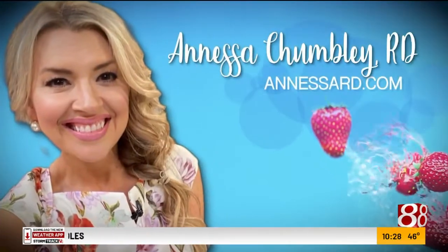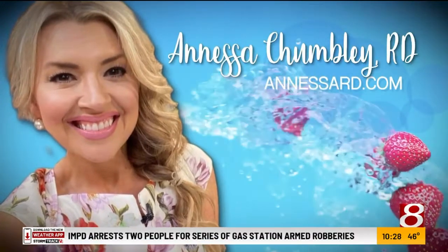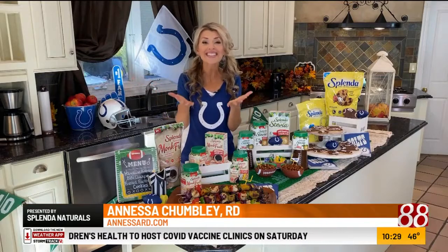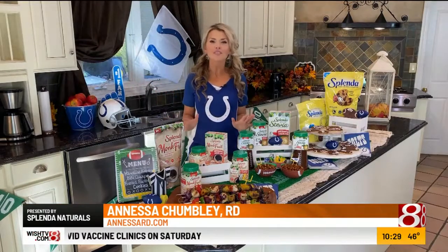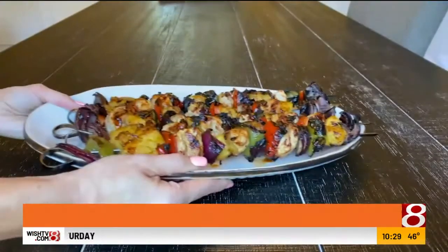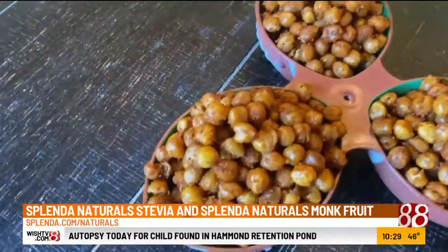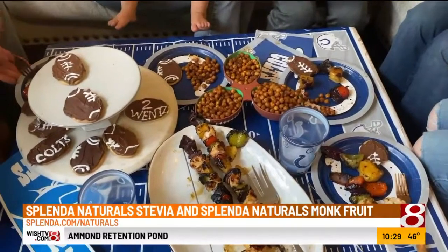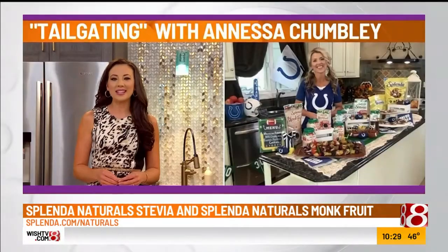We all know the best part of football season is the food. Registered dietitian Anessa Chumley is joining us right now with some delicious recipes that are sure to score big, whether you are tailgating or home gating. Anessa, it is so good to see you. It is so good to be back with my indie style family.